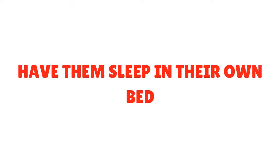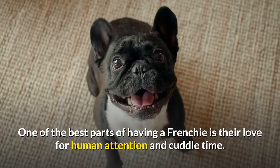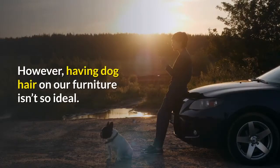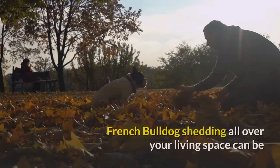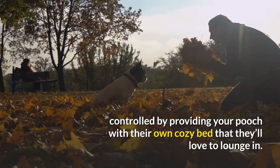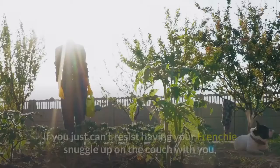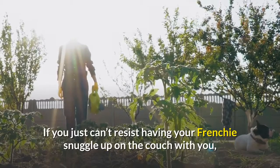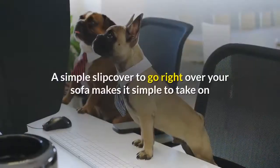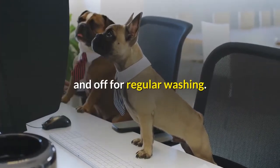Have them sleep in their own bed: one of the best parts of having a Frenchie is their love for human attention and cuddle time. However, having dog hair on our furniture isn't ideal. French Bulldog shedding all over your living space can be controlled by providing your pooch with their own cozy bed. Use a slipcover: if you just can't resist having your Frenchie snuggle up on the couch with you, a slipcover can be a lifesaver — simple to take on and off for regular washing.